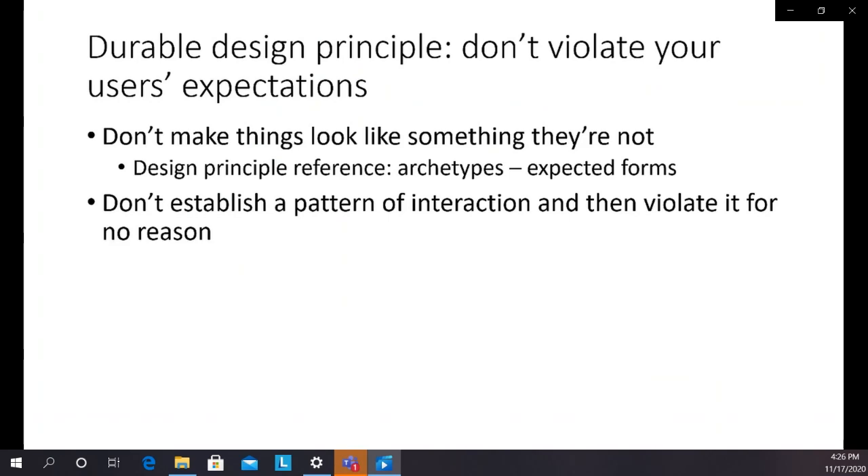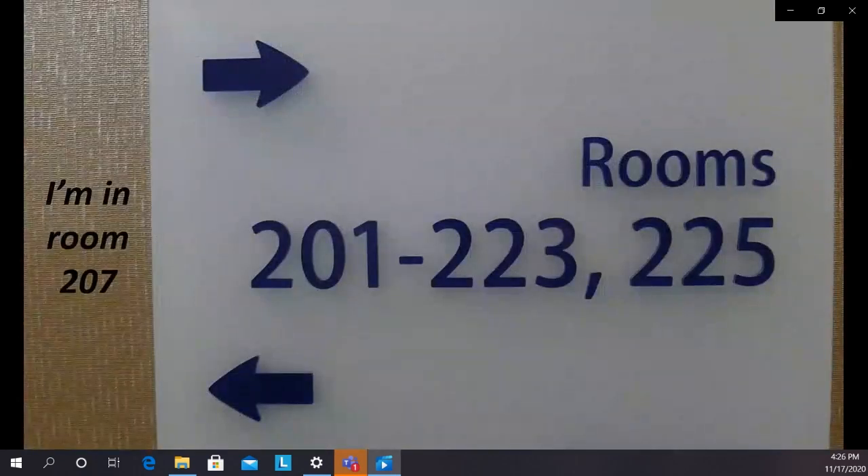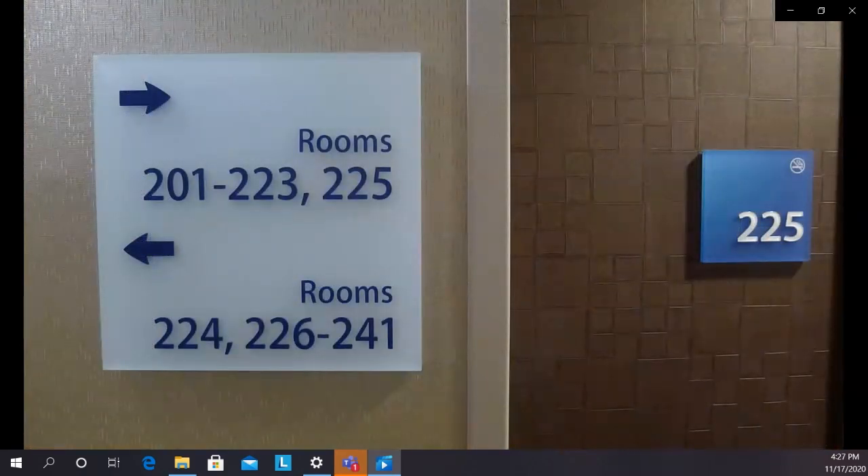There are other durable design principles based in the human visual system. Here's one based on a hotel elevator sign where I made a mistake. I'm in room 207 — I see the range 201 to 223 and see an arrow relatively close below it, so I take off toward the left and discover I'm going the wrong way. The arrows were higher than they should be — they should be closer to the numbers they represent. The underlying design principle is called Gestalt proximity: the mind naturally assumes that things close together are related in some fashion.